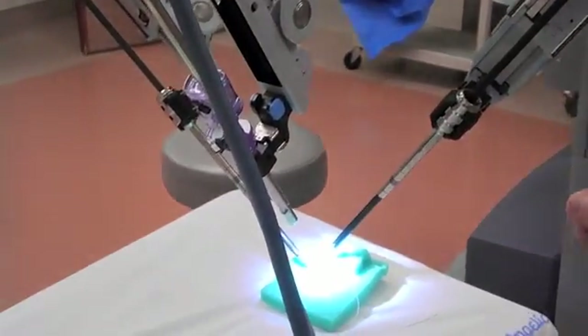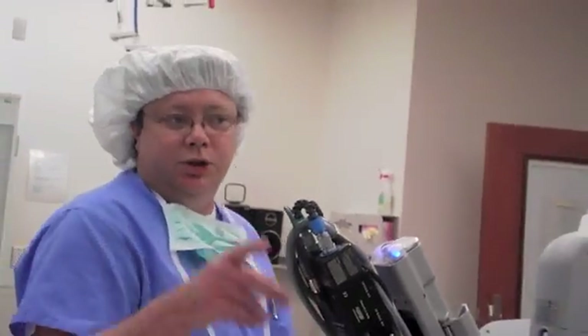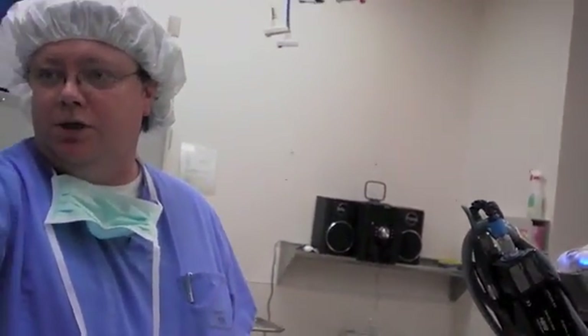There's no patient, but this is how it would be. Two images are coming from here. They go to the back of the robot. They're mixed in the back of the robot, and it's shot through there.